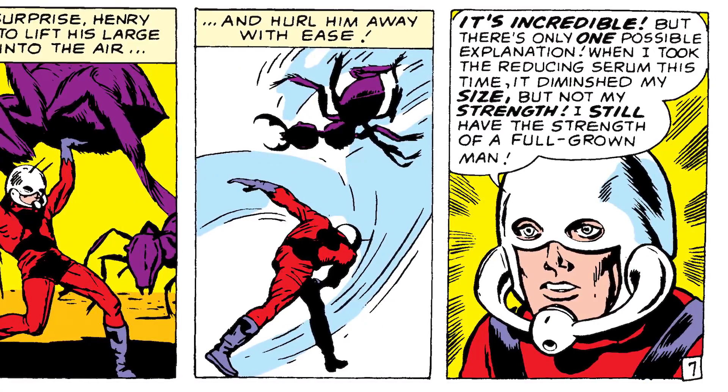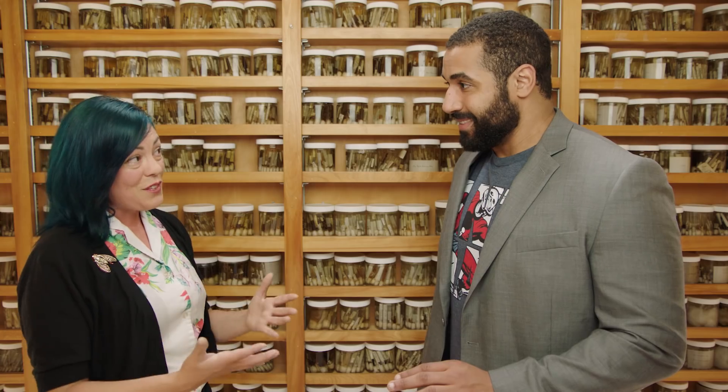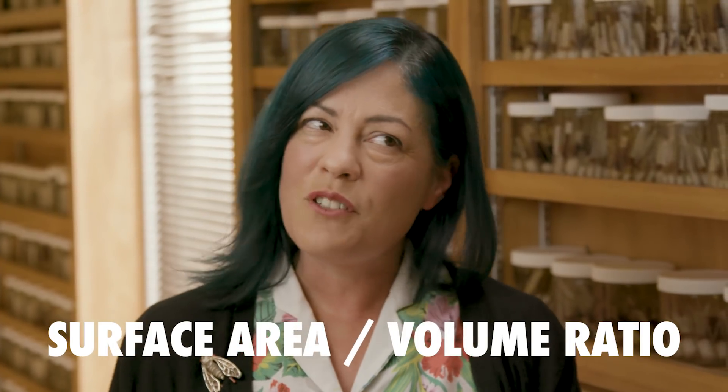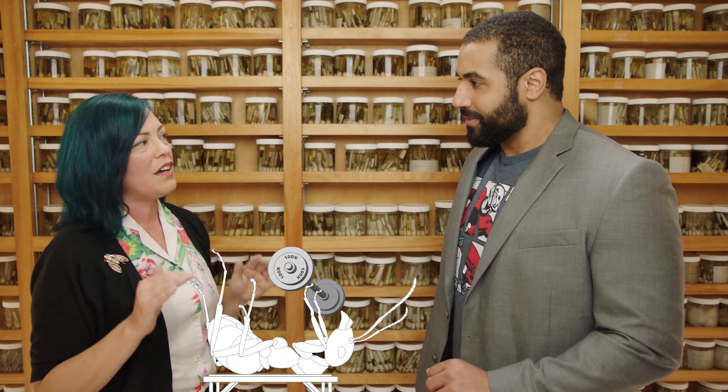One of the key things in some of the Ant-Man comics has been the strength that Ant-Man gets when he becomes a smaller scale. Animals like insects — the smaller they are, the stronger they are relative to their size. And why is that? It has to do with the surface area to volume ratio. The number that you usually get, which is a pretty good number, is about 100 times the weight. If I was like a 6'3" ant, being 300 pounds, I'd be able to carry 30,000 pounds. That's right — on my back. So that would be like a small bus. I do that every day.